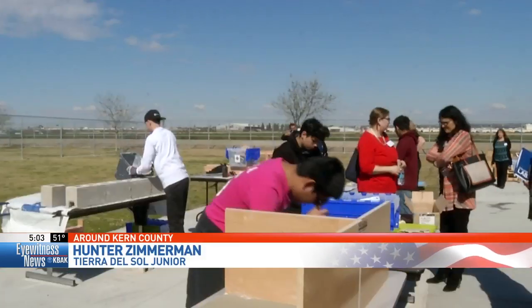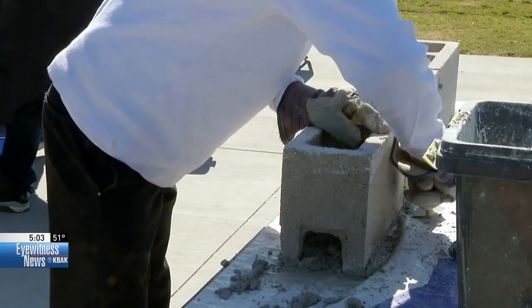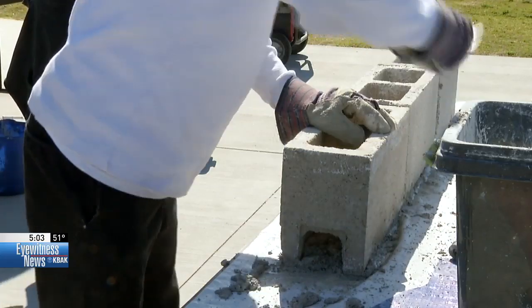Zimmerman is a student in the construction class at Tierra del Sol, designed by Paxton Patterson Curriculum. Today he's learning masonry. In a regular classroom, there's a lot of lecture, a lot of textbook, and a lot of boredom.